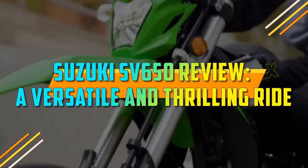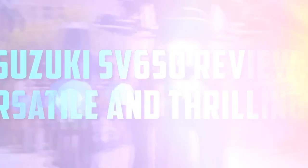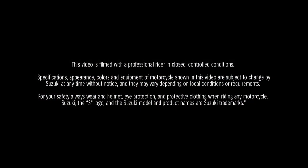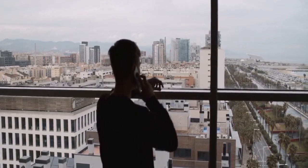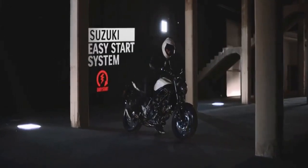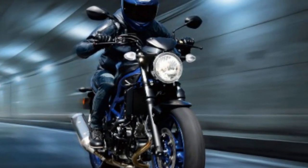Suzuki SV650 Review: A Versatile and Thrilling Ride. The Suzuki SV650 has long been a favorite among motorcycle enthusiasts, praised for its versatility and thrilling performance. Since its debut in the late 1990s, this iconic middleweight twin has captured the hearts of riders worldwide.